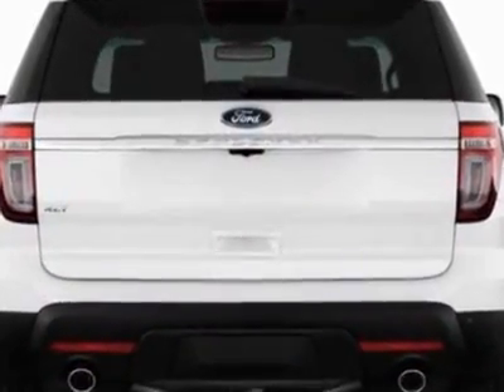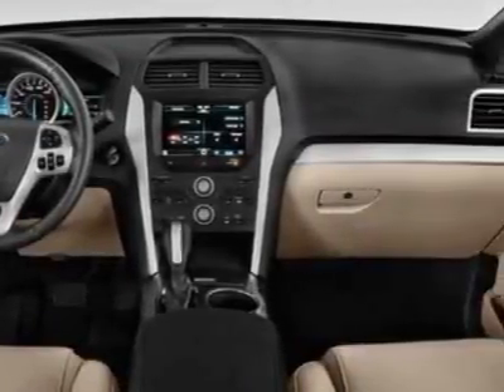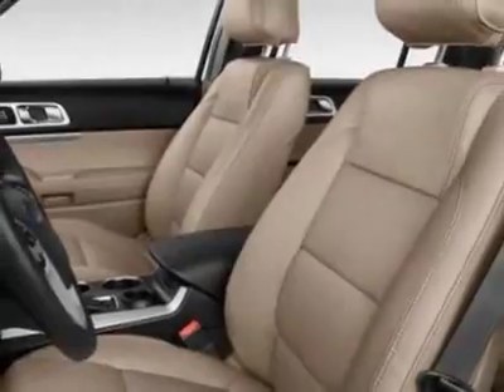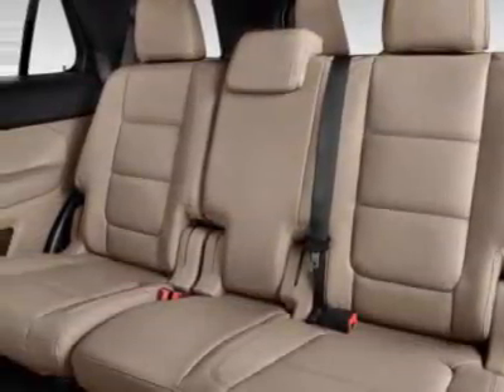Additional options for this vehicle include power mirrors, tow package, and keyless entry. Call 888-300-1565 or email our friendly sales staff today to schedule a test drive.